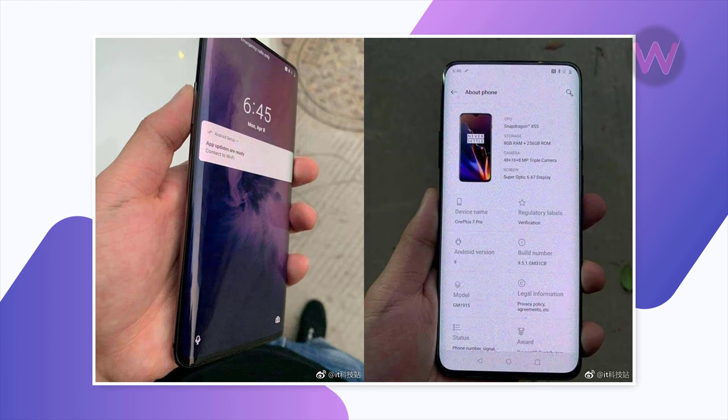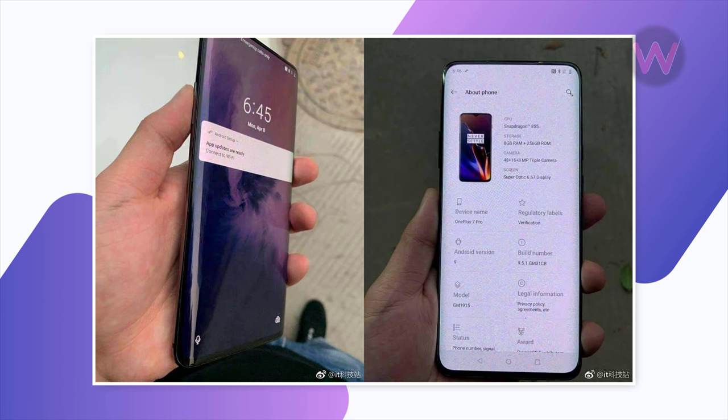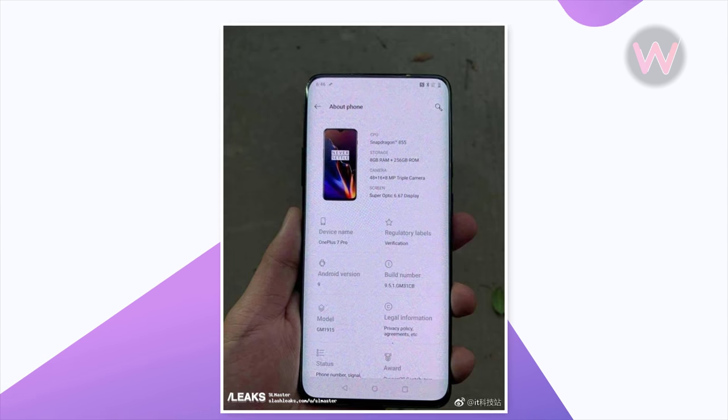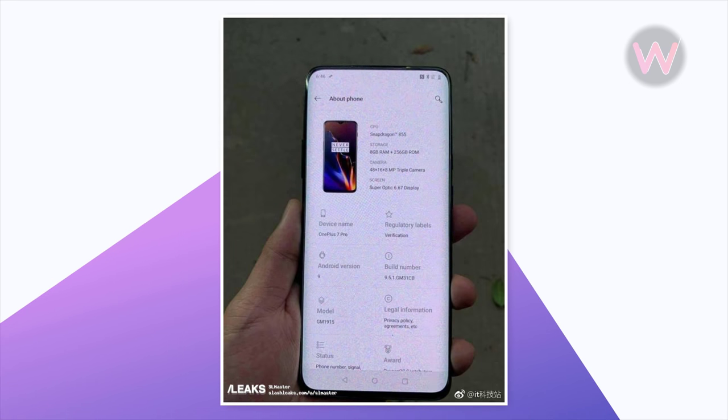Two leaked images of the upcoming OnePlus 7 smartphone have surfaced on Weibo. The first image shows that the phone will be equipped with a curved OLED display, whereas the second image has revealed its key specifications.